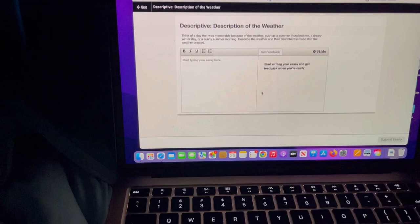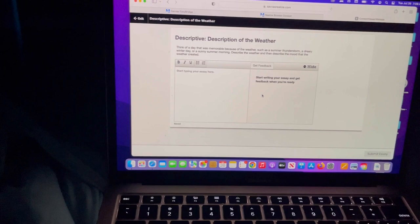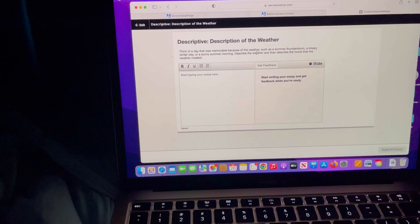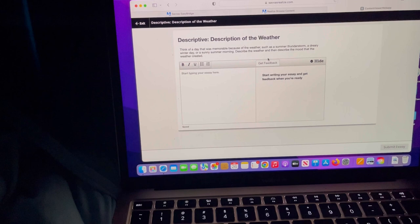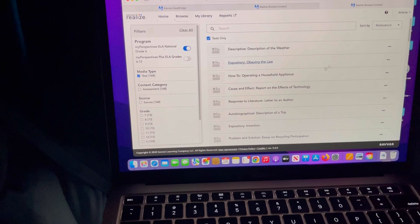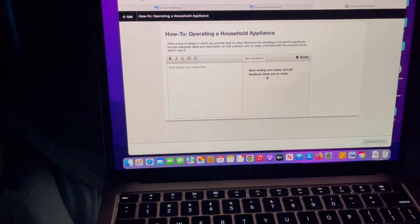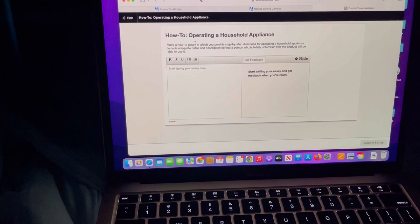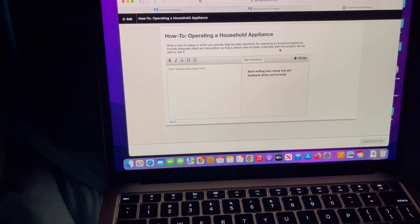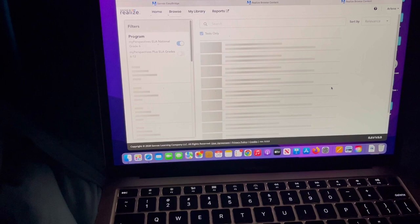If you struggle for essay prompts or want more writing practice, you can go on here. This is a descriptive category prompt: 'Think of a day that was memorable because of the weather, such as a summer thunderstorm or a sunny summer morning. Describe the weather and the mood that weather created.' The prompts are very detailed — not just 'write about your dog.' Here's a how-to essay prompt: 'Write a how-to essay providing step-by-step directions for operating a household appliance, including adequate detail so someone totally unfamiliar with the product can use it.' I really appreciate the thoroughness of their prompts.